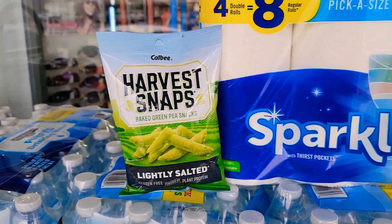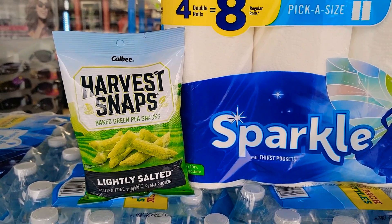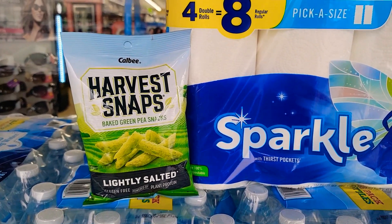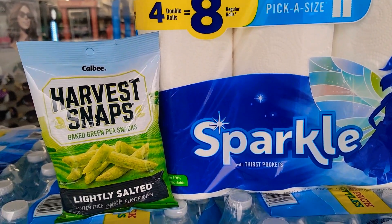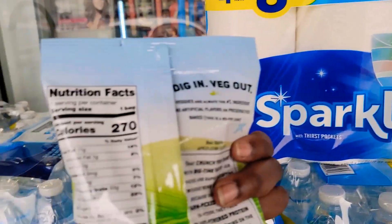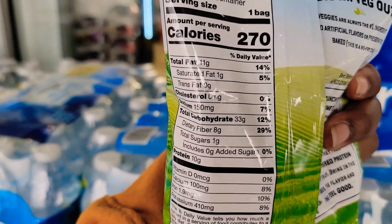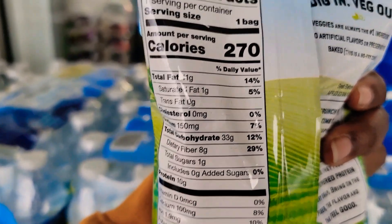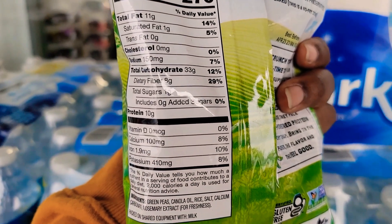I forgot these — these are the Harvest Snaps. I only got those because I needed to bring my total up to $25, so before taxes and coupons I think I was at $25.05 or something like that. They're pretty good though, by the way — I don't know if they're the most healthy for you, but I like them. See you in the next one!